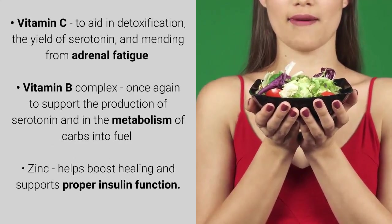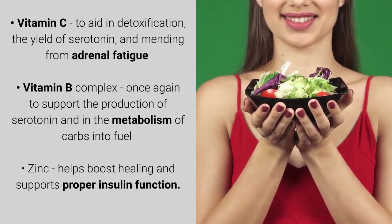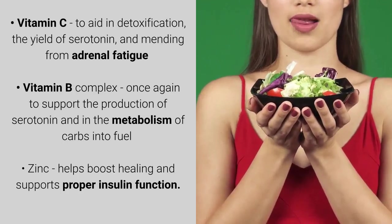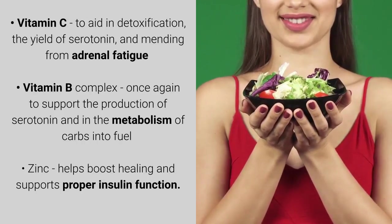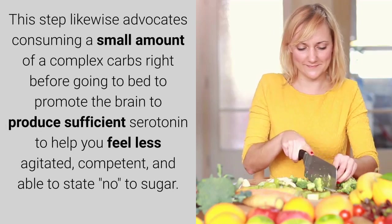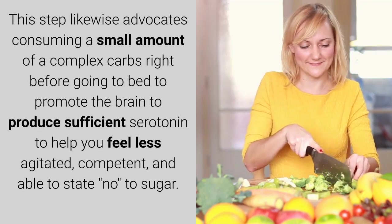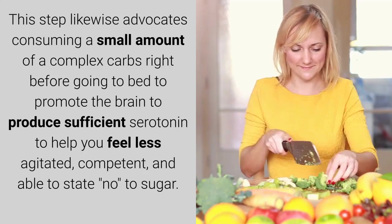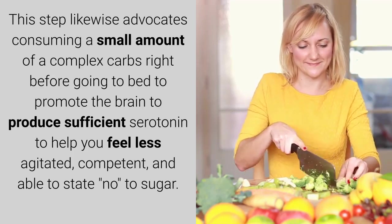Vitamin C aids in detoxification, the production of serotonin, and mending adrenal fatigue. Vitamin B complex supports the production of serotonin and the metabolism of carbs into fuel. Zinc helps boost healing and supports proper insulin function. This step also advocates consuming a small amount of complex carbs right before going to bed to promote the brain to produce sufficient serotonin.